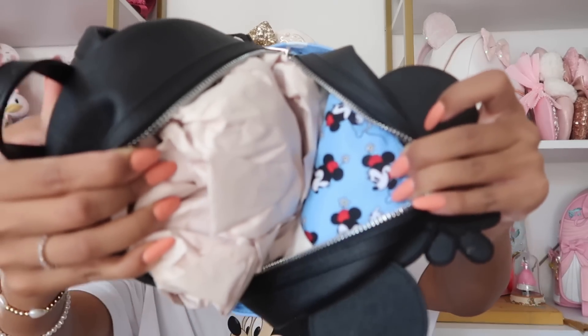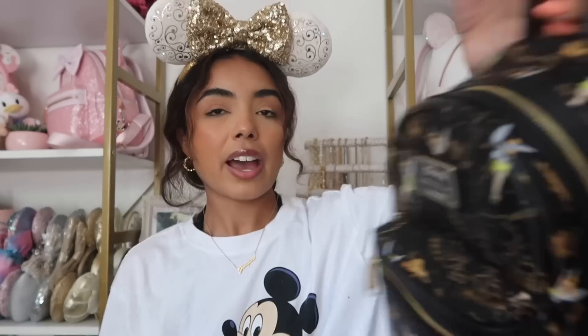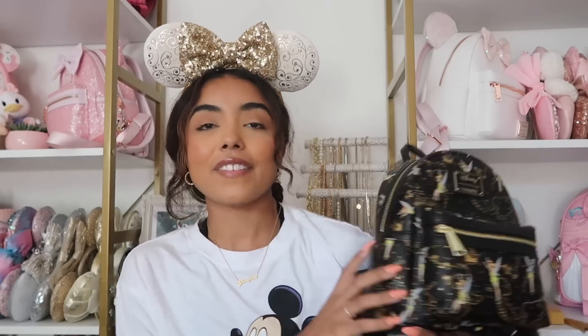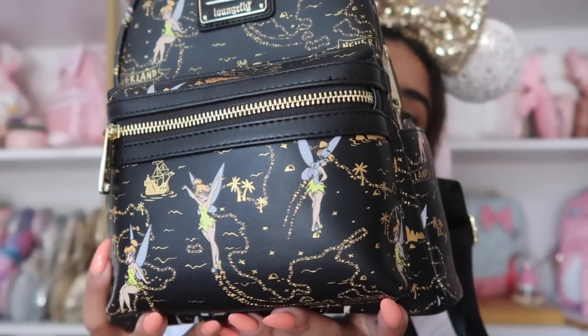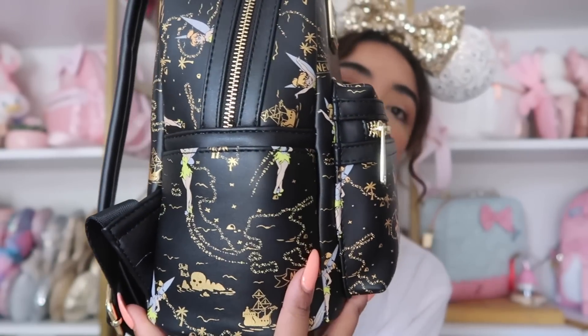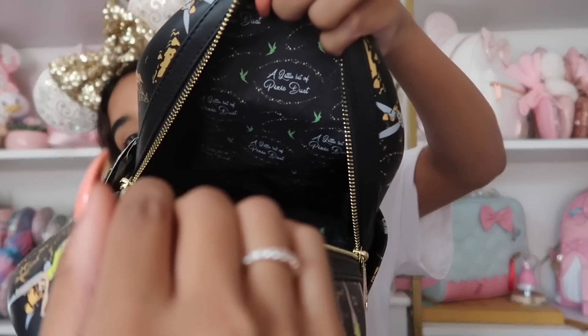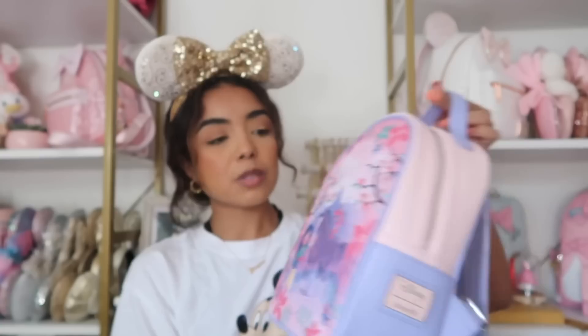We have this bag which is also from Amazon — this is my Tinkerbell Loungefly, and I love it. The gold foil is just so stunning. Tinkerbell is so cute, and the inside says 'A Little Bit of Pixie Dust' with little green Tinks all over. I'll have the link for this bag below because it's on Amazon.